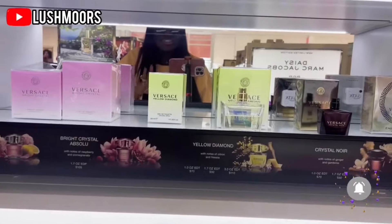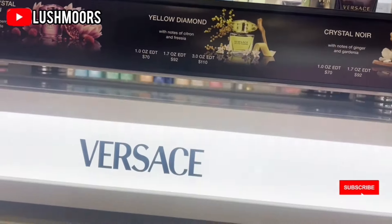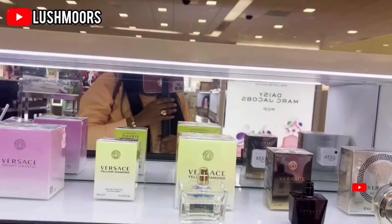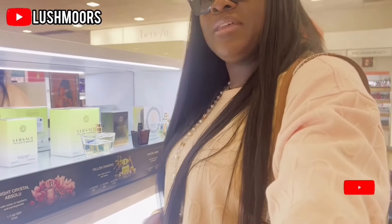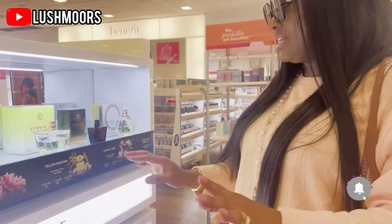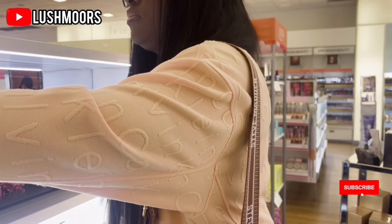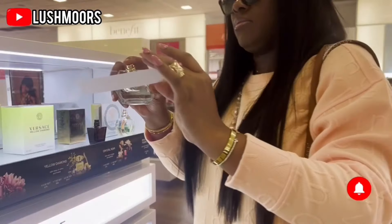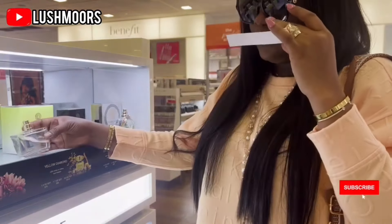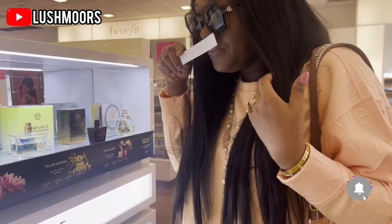So guys, coming over here we have Versace. For my Versace ladies — my Versace mamas and girlies! They have a variety here. I've not really had any perfume from Versace before. Maybe I'll give it a try. Let me smell it for you guys. This is Versace Yellow Diamond. Let me take the paper to smell it. Oh wow, this one is good! That's nice — maybe next time I may think of getting the Versace.